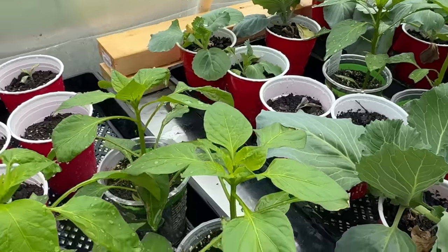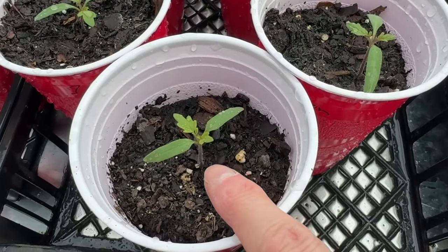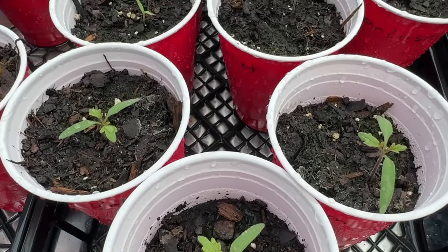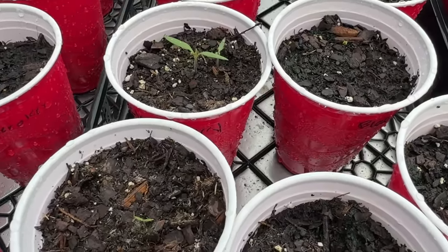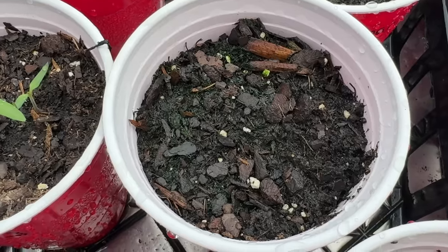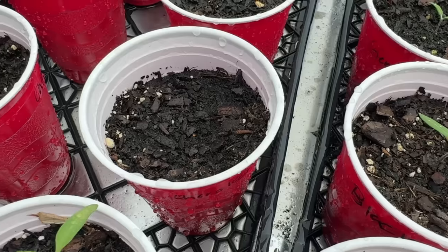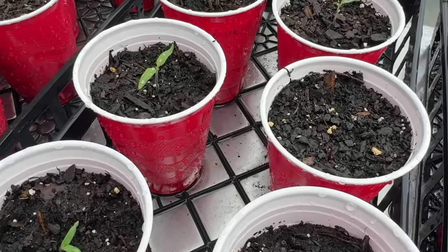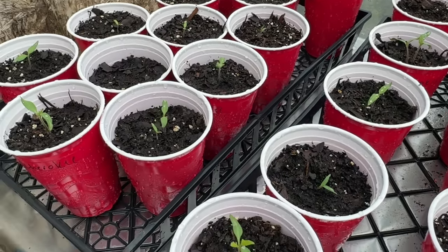Things are looking good in the greenhouse too. Some of our tomatoes are even beginning to get their true leaves — look at that, that's amazing. Overall, it looks like we've had good germination. There's a few that haven't come up yet — there's one right there, but maybe they will. Actually, I see a little bit of green — that may be about to sprout up. There's one that's not come up, but it may still. But overall, really good, and at least some of those others will come up.